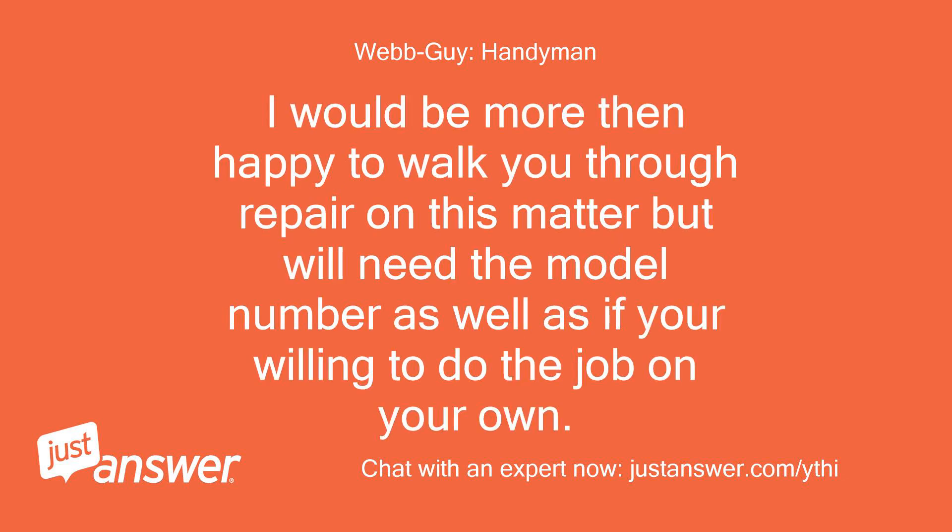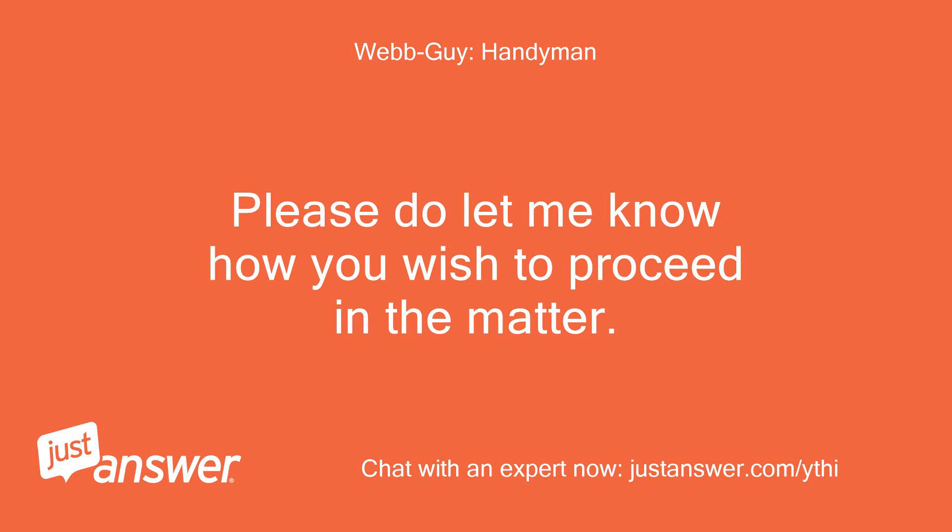I would be more than happy to walk you through the repair on this matter, but we'll need the model number as well as confirmation that you're willing to do the job on your own. Please do let me know how you wish to proceed.